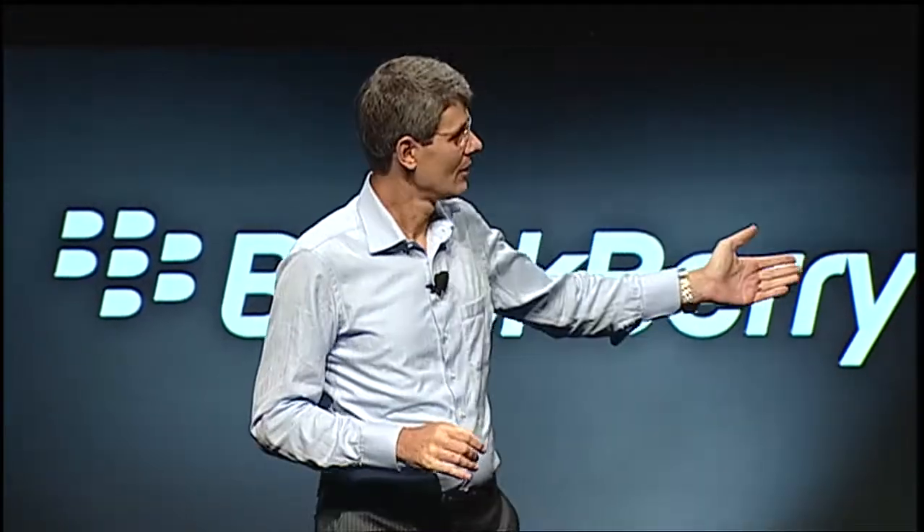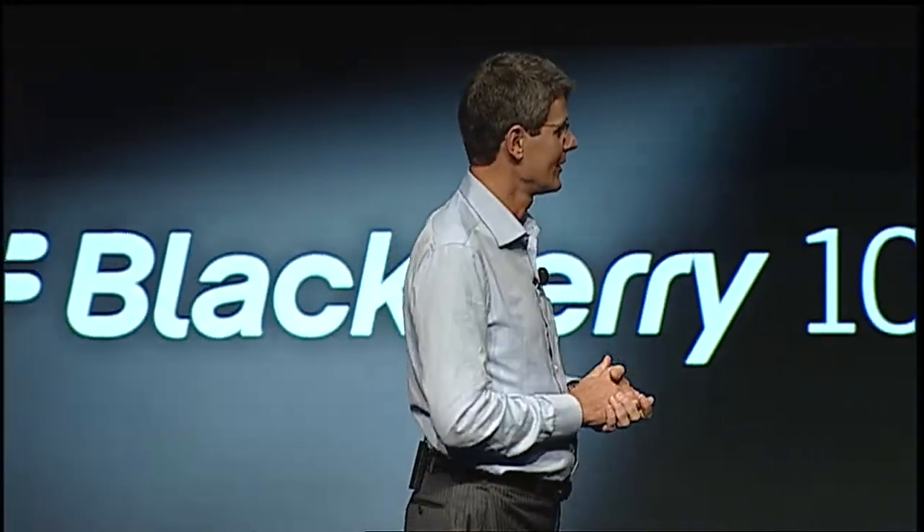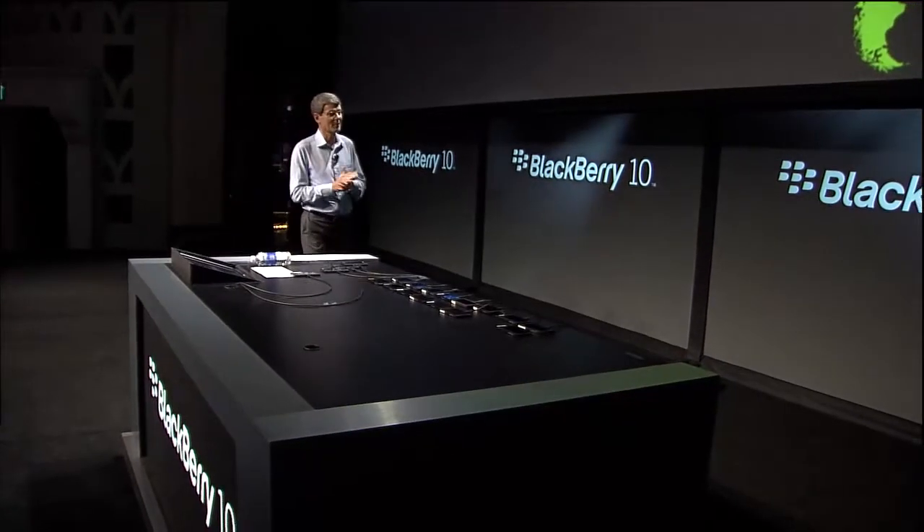Showing is better than telling. I would like to invite Vivek on stage with me to show you some more about BlackBerry 10.